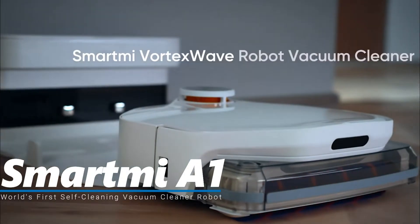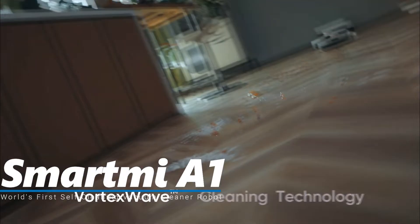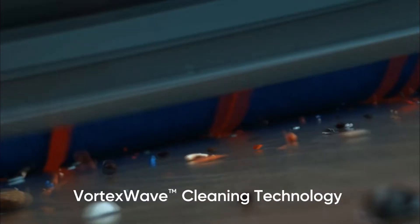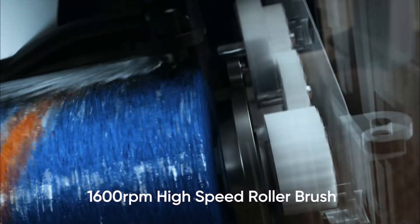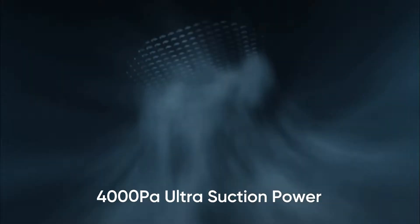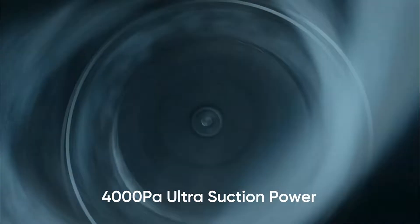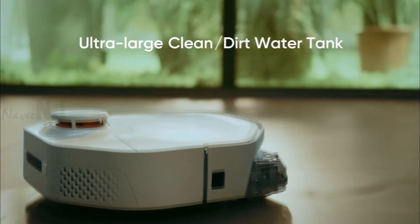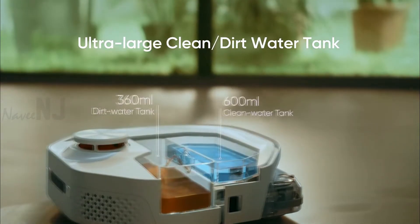The Smart Me A1 is the world's first self-cleaning vacuum cleaner robot with a high-speed roller brush that can complete 1600 rotations per minute when cleaning. The vacuum also has 4000 pascal of suction, which the device can use for wet and dry dirt.